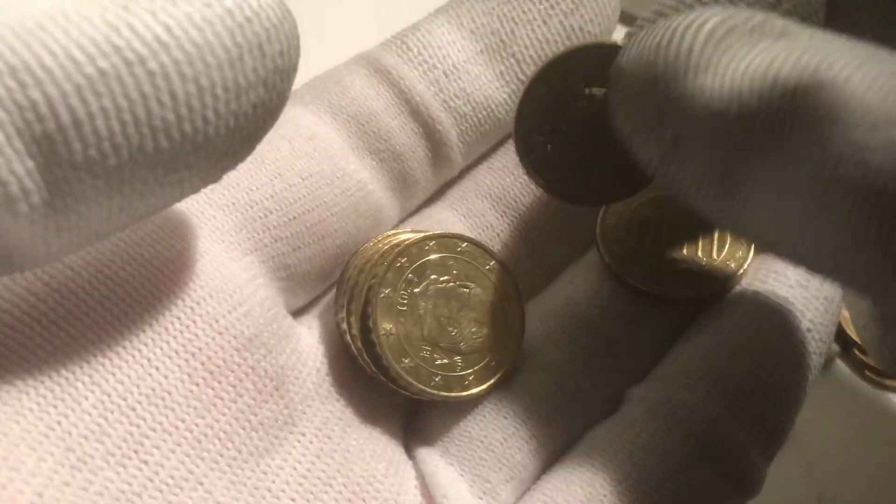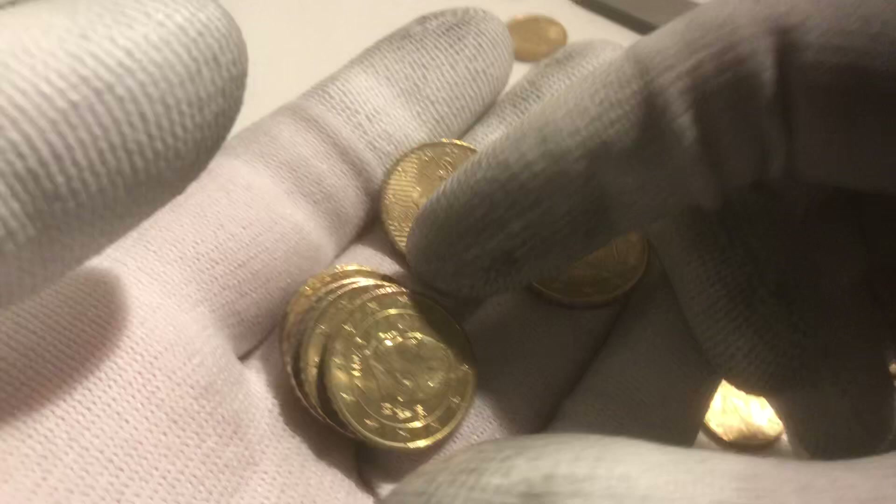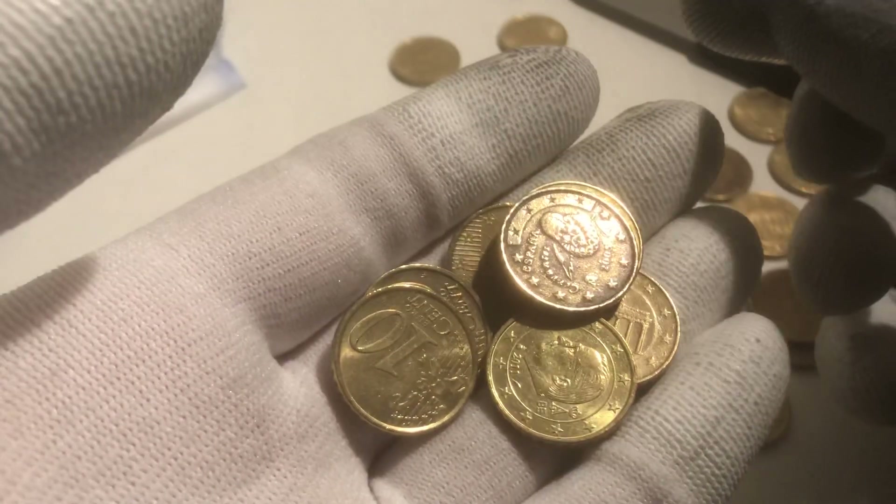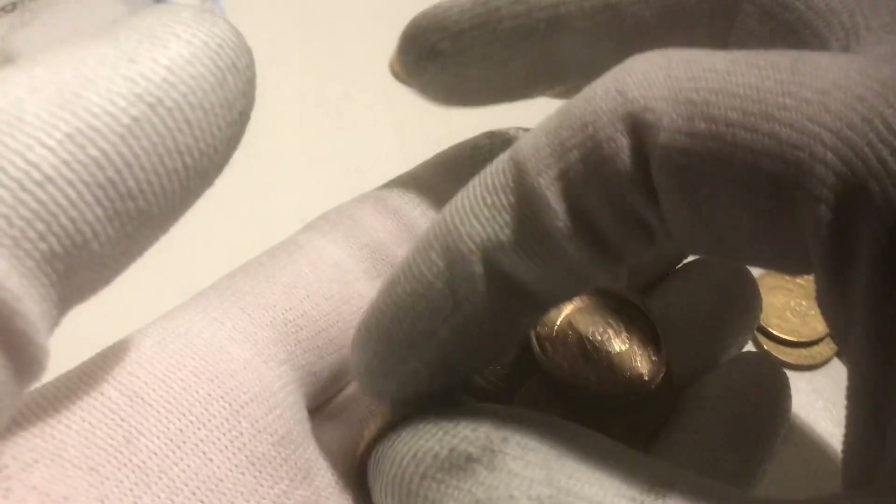Here we have a coin from France, France, Germany, Belgium. One from Germany, one from Spain. Not sure what happened to that one.